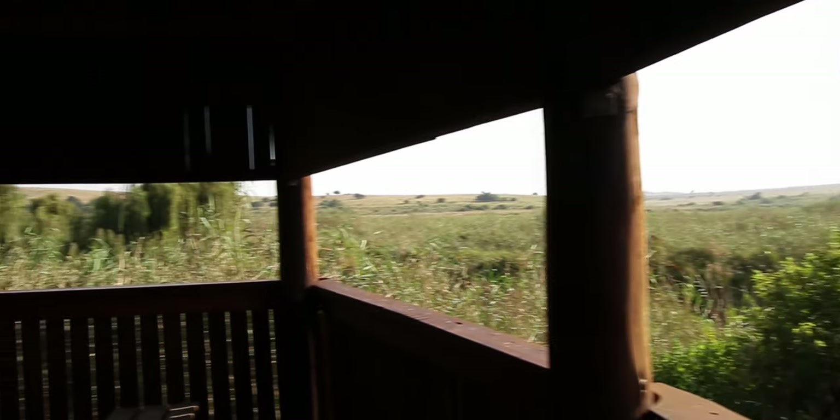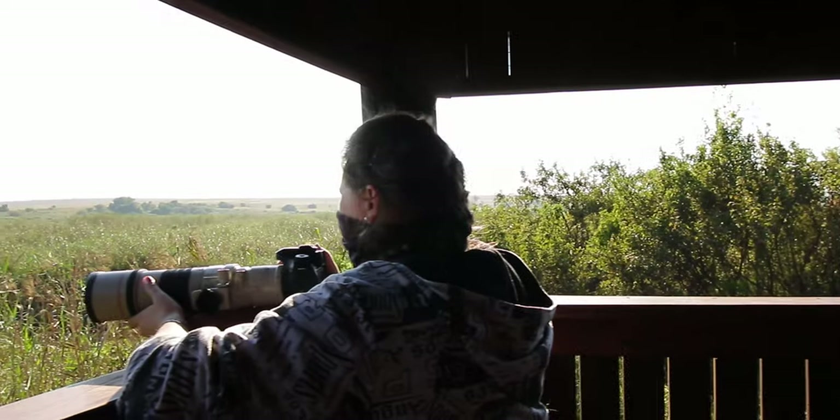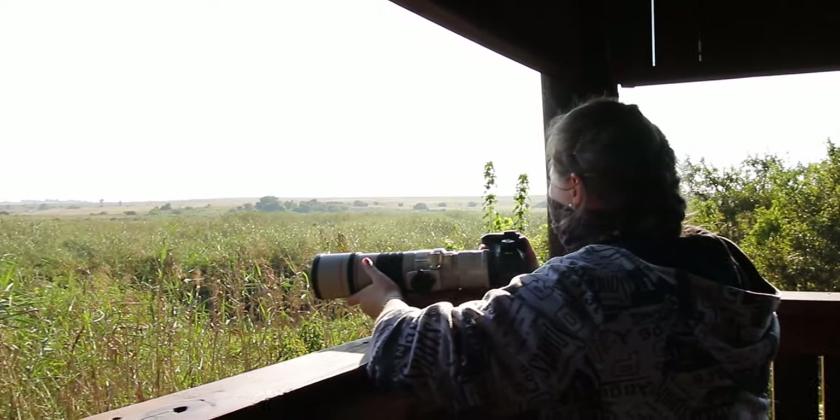There are four hides and one lookout within the reserve, and all of them are worth checking out. This is the Thinfoot Bird Hide.